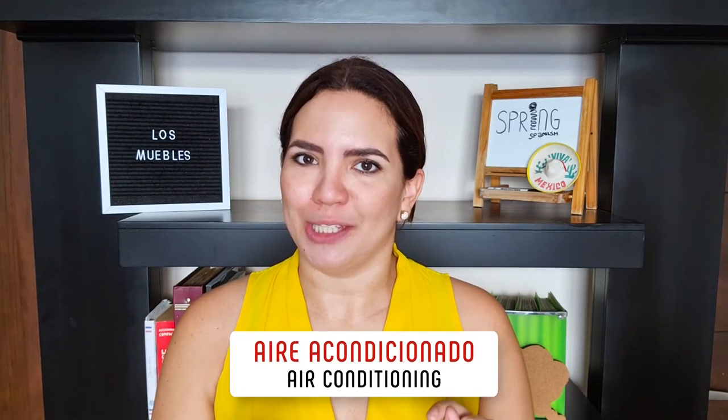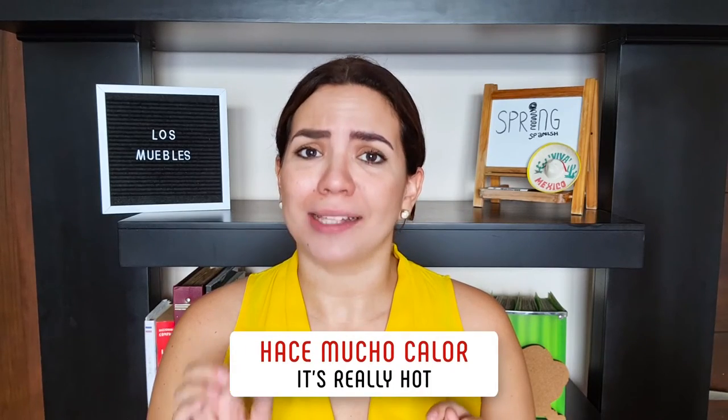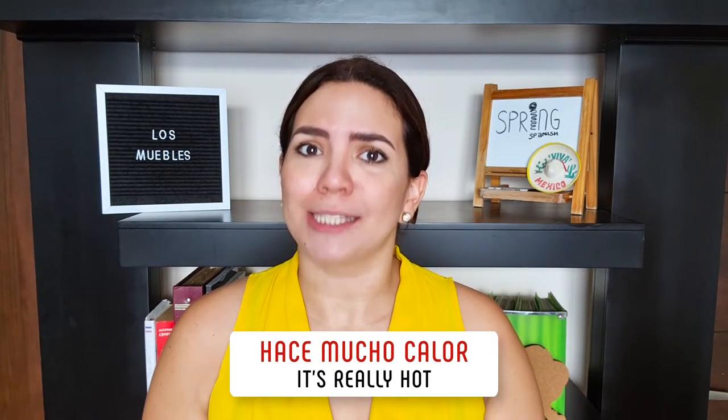Guys, as you can see, that was a lot of vocabulary, but it's really useful for you to know in case you are going to any Spanish-speaking country. And, of course, in this case, if you're going to Boca del Río, Veracruz, make sure that there's aire acondicionado — air conditioner — because believe me, guys, hace mucho calor. It's really hot.